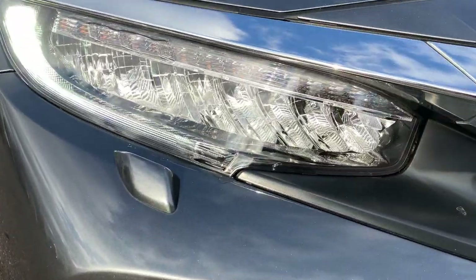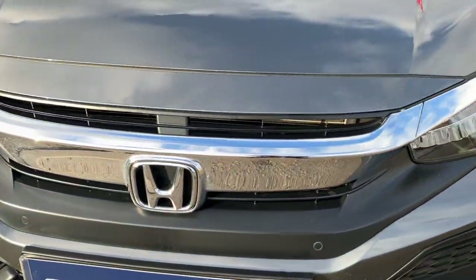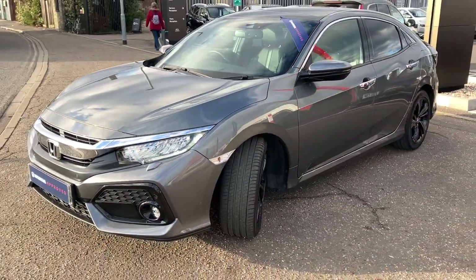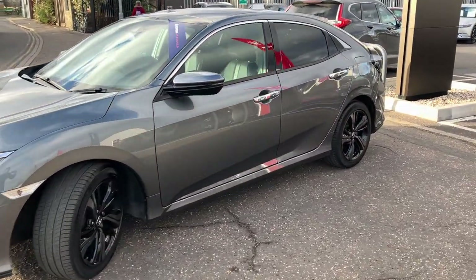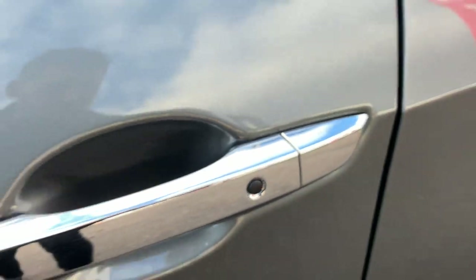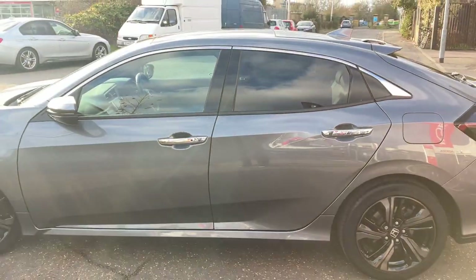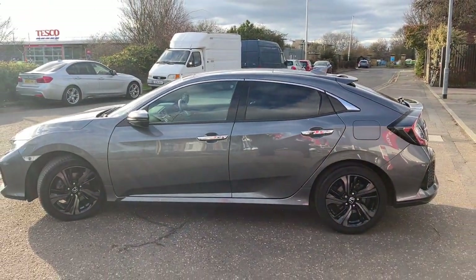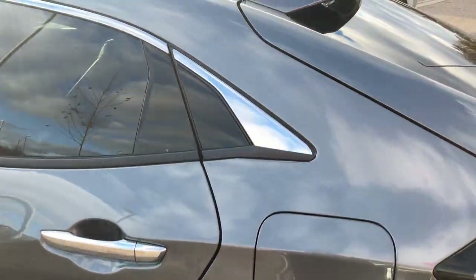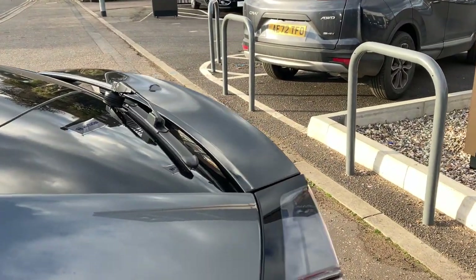You get the full LED matrix headlamps, fog lamps also, and parking sensors. We've got keyless entry, so as long as you've got the key in your pocket, press the little button on the door — it opens the car and also locks the car once you get out of it. Rear tinted windows, and it's got the rear tailgate spoiler all the way down to the lower tailgate spoiler.